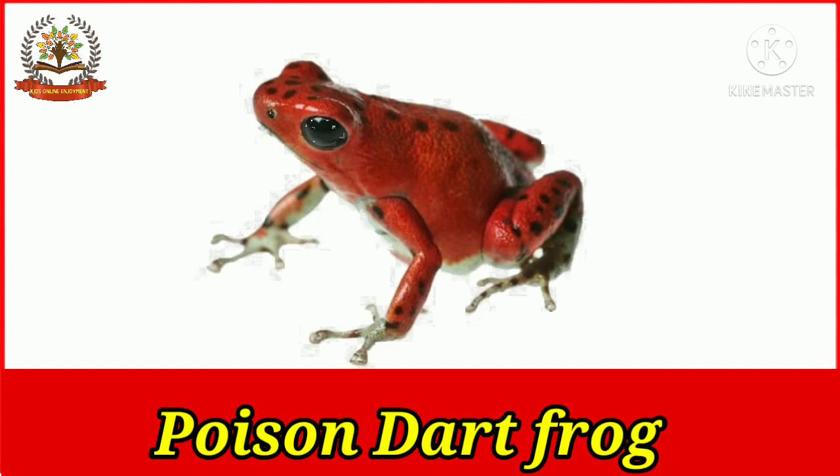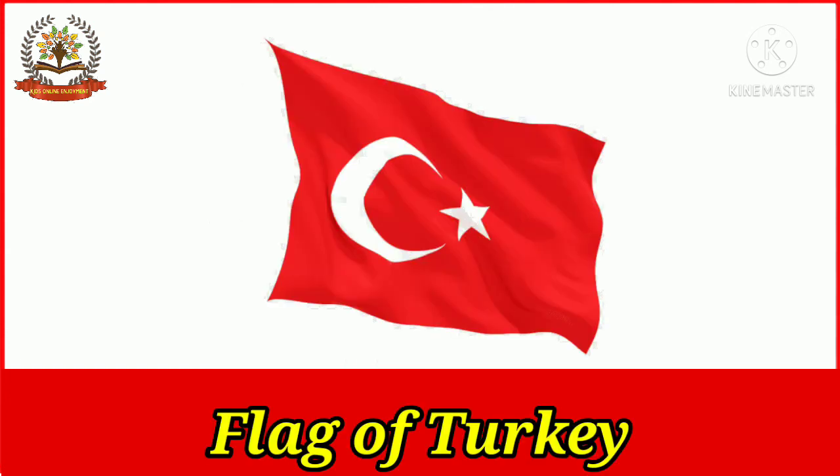The poison dart frog is a red color frog and it is quite poisonous. They are native to Central and South America. The Turkish flag has a red background with a central white star and crescent.